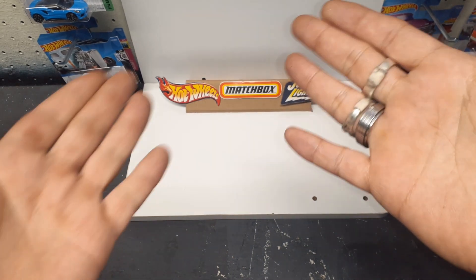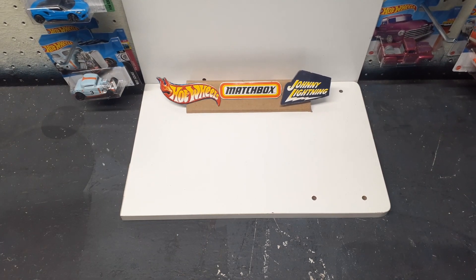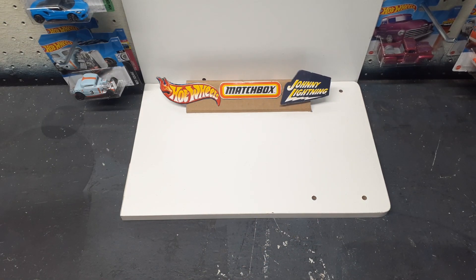Bam. Better perspective. I already took the liberty of cutting open the box. Bam. Let's see what's inside. Let me see. Okay.